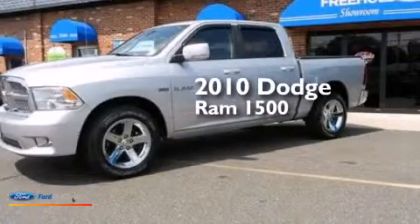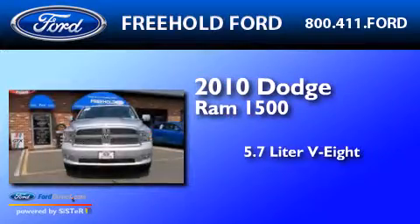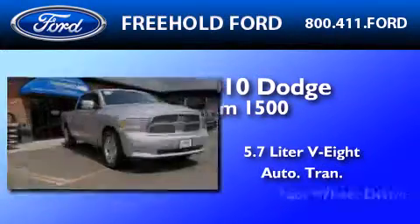This is a 2010 Dodge Ram 1500. It has a 5.7-liter, eight-cylinder engine, automatic transmission, and four-wheel drive.